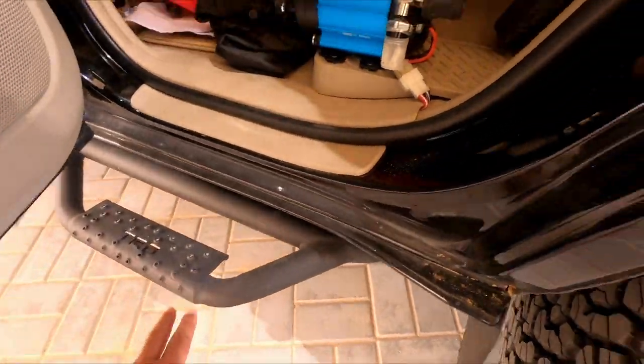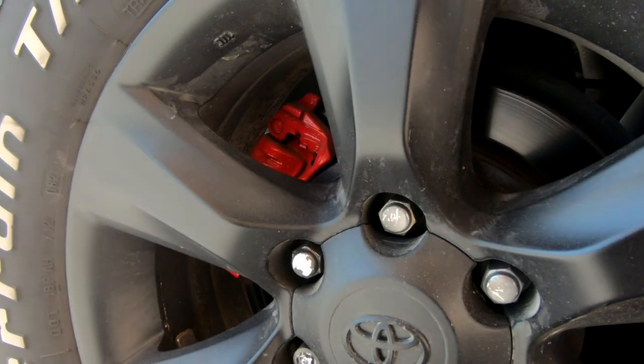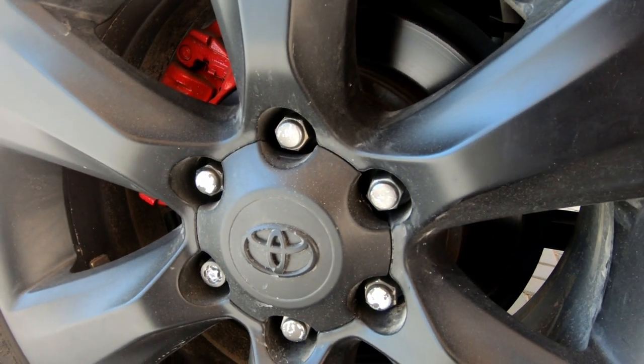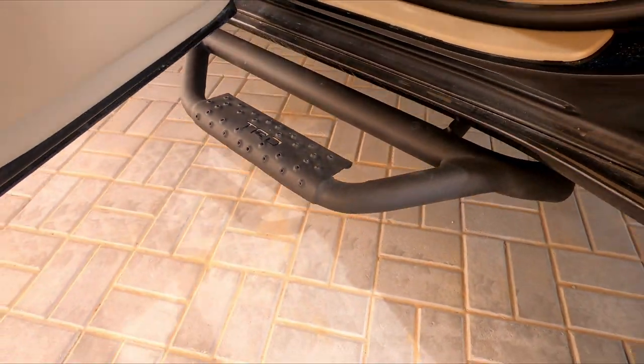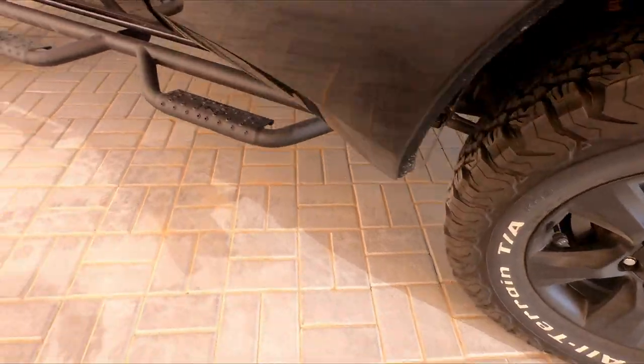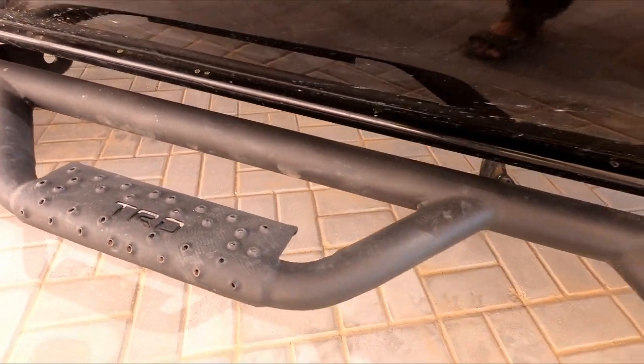Look at these custom details - the brake calipers are custom painted red, still Toyota. The side steps are also custom - they're from the FJ Cruiser, adapted and repainted. Pepe pays a lot of attention to detail.